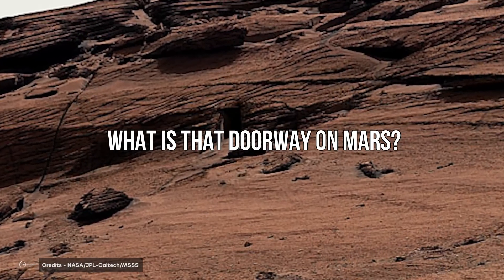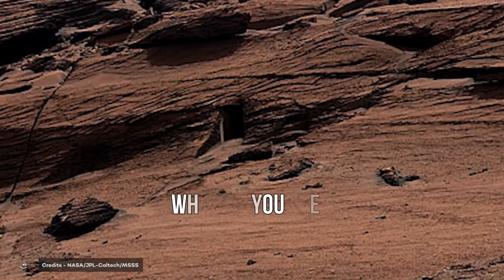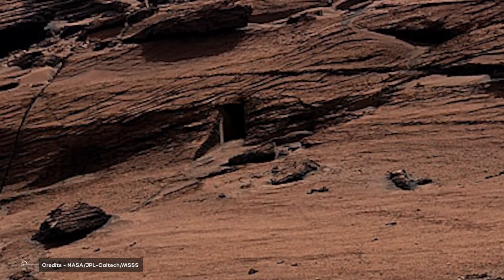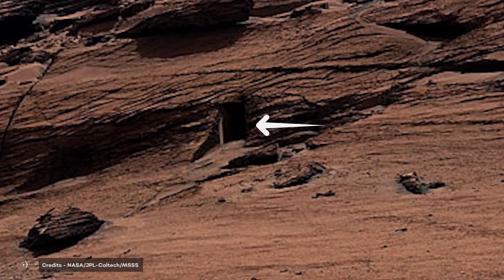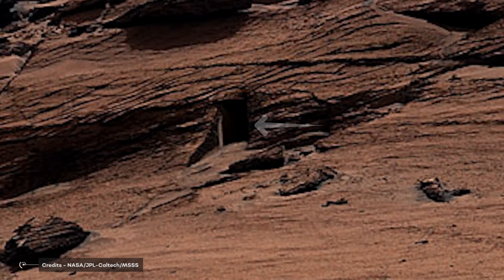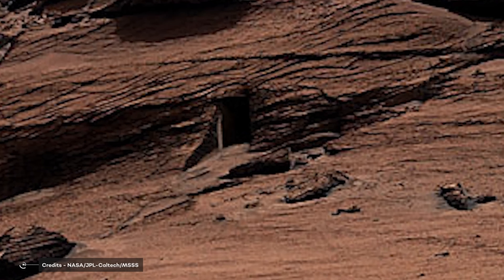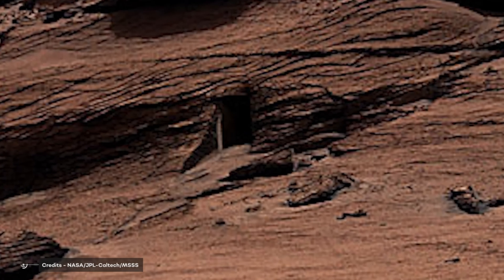What is that doorway on Mars? Take a look at this image. What do you see? I'm pretty sure you'd say this is a doorway built into the hillside, just like one of the thousands that ancient people built on Earth. But the problem is, this image was taken on Mars.